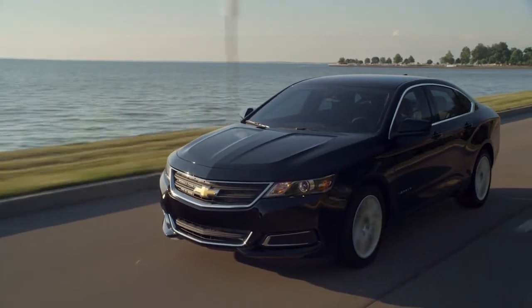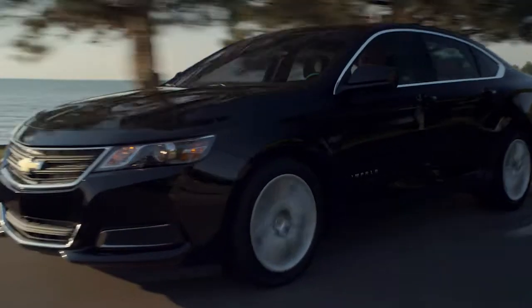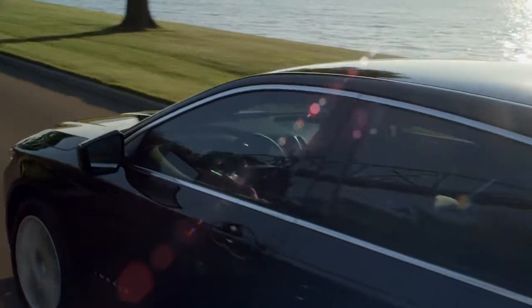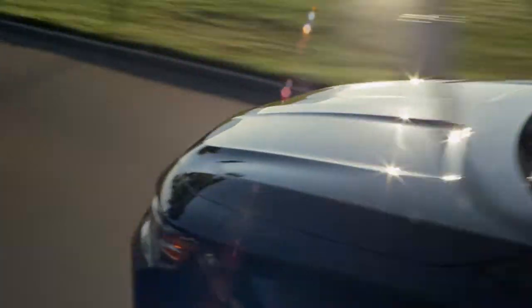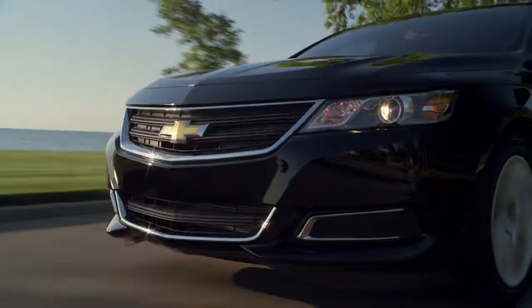With its latest redesign in the 2014 model year, the Impala's gone from a rental car special to being one of the most attractive cars in the GM empire. It's styled with crisp, clean lines and handsomely sculpted fenders that lend it a low, powerful look.